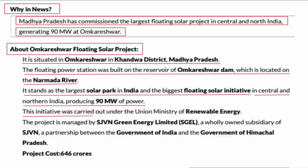This initiative was carried out under the Union Ministry of Renewable Energy. The project is managed by SJVN Green Energy Ltd (SGEL),